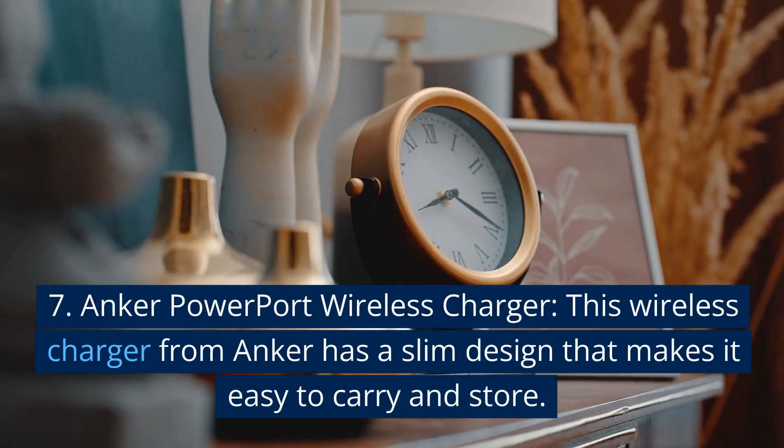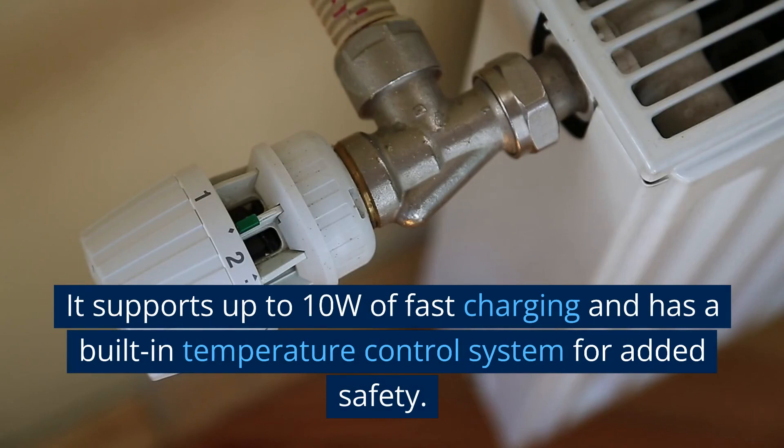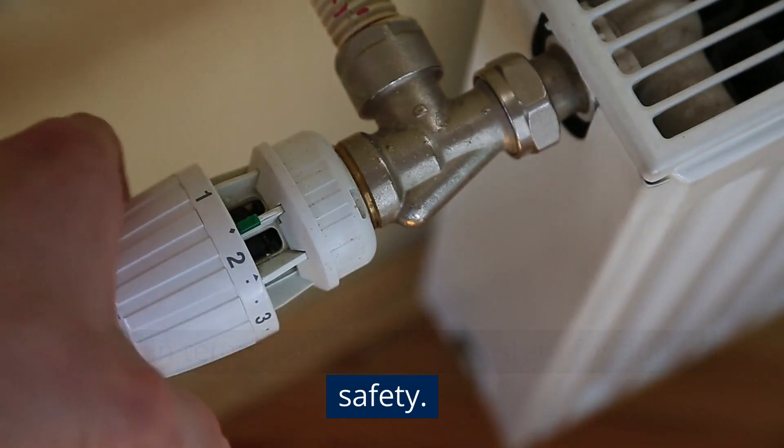7. Anker Powerport Wireless Charger. This wireless charger from Anker has a slim design that makes it easy to carry and store. It supports up to 10W of fast charging and has a built-in temperature control system for added safety.